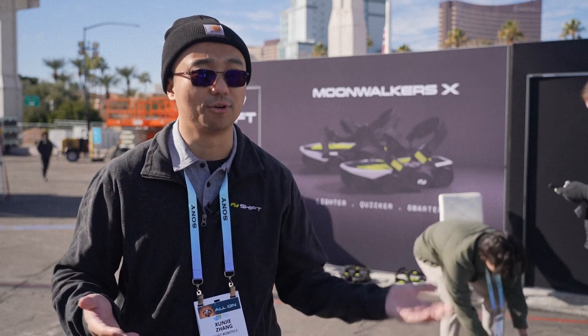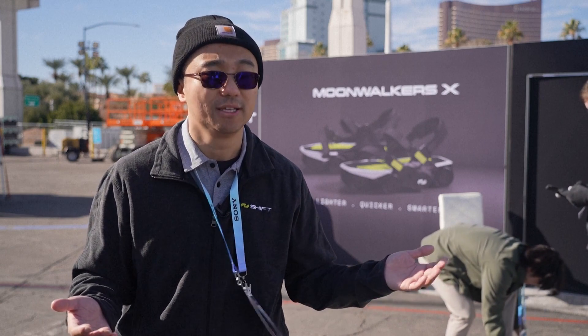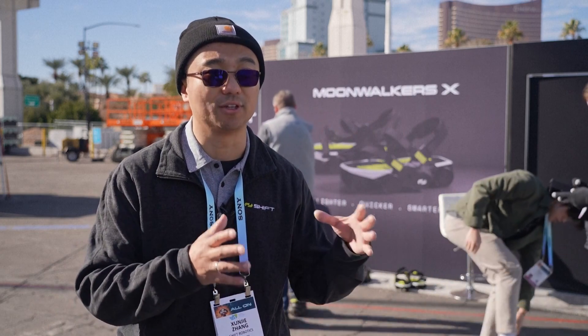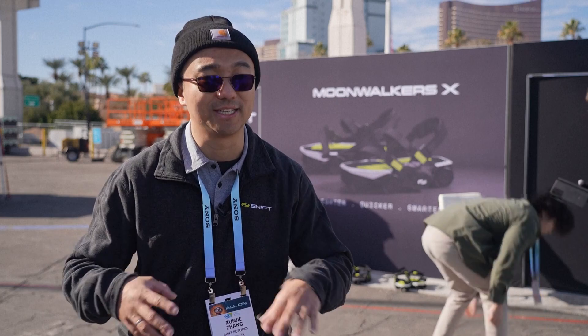We have two versions. The original Moonwalkers, which we launched on Kickstarter, had wild, wild success. Since then, we have shipped thousands to thousands of customers. These are for daily commuters — consumers who want to use them for commuting and exercise. The product we are launching and unveiling today is the Moonwalker X. They are optimized for warehouse users. They are lighter, great for indoor use, more agile, and can speed up more. It's really optimized for a factory and warehouse environment.